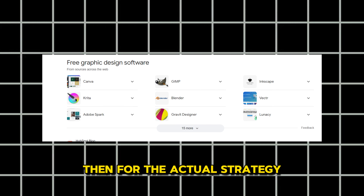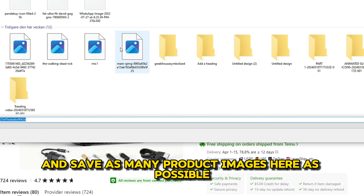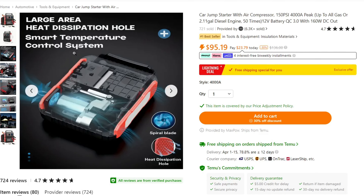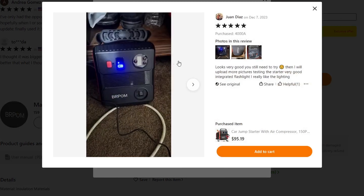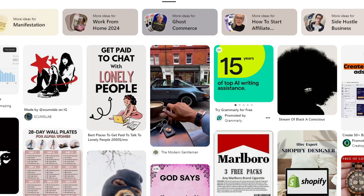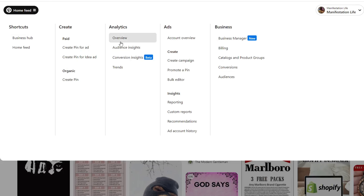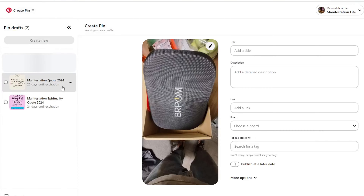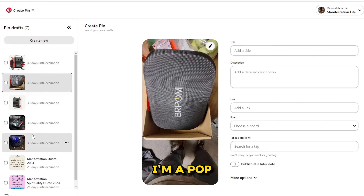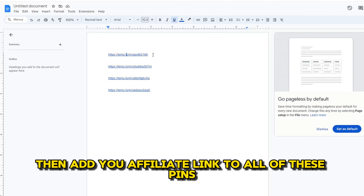Then for the actual strategy: go back to the affiliate product section and go into the product page of each product you want to promote, and save as many product images as possible — the more the better. What I also do is scroll down to the reviews and take the images there too. Once you have a lot of images, go to Pinterest and upload them. Then add all images and let them load, then add your affiliate link to all of these pins.